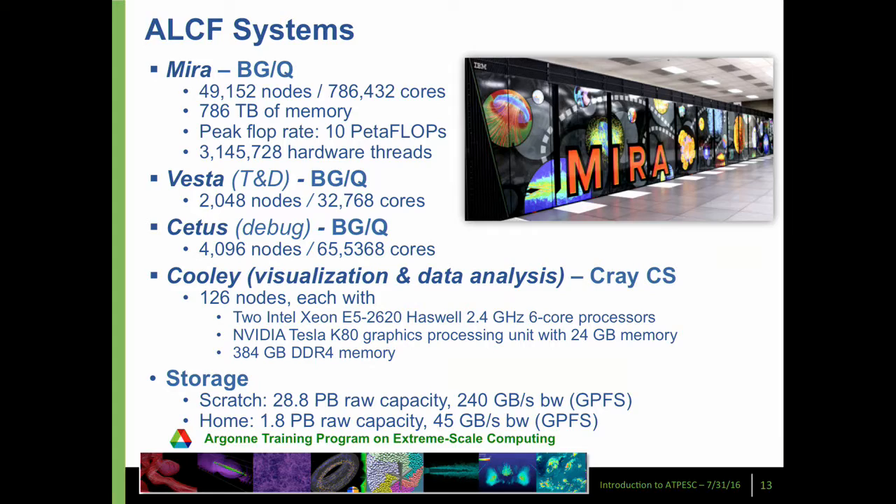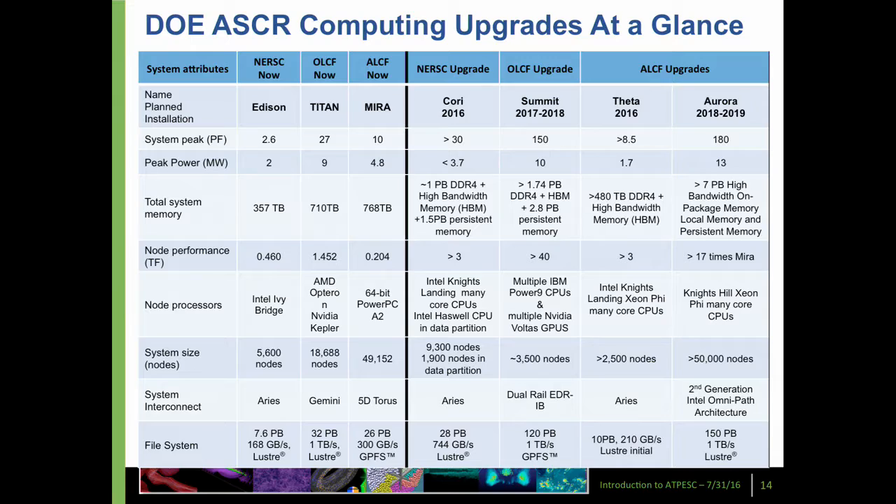Of course you also have to store data. We have over 28 petabytes of disk and also tape storage as well. In addition to the leadership facility, the Department of Energy Office of Science also operates a big facility at Berkeley — the National Energy Research Supercomputing Center, NERSC.